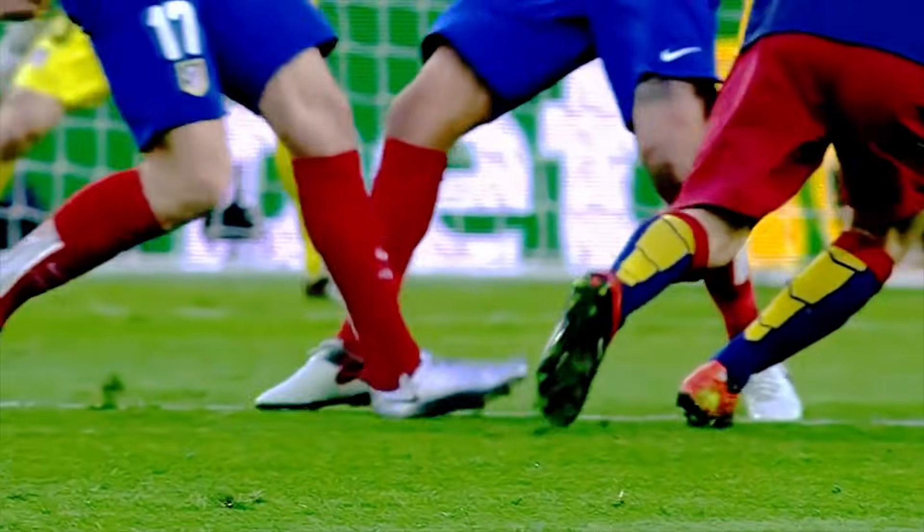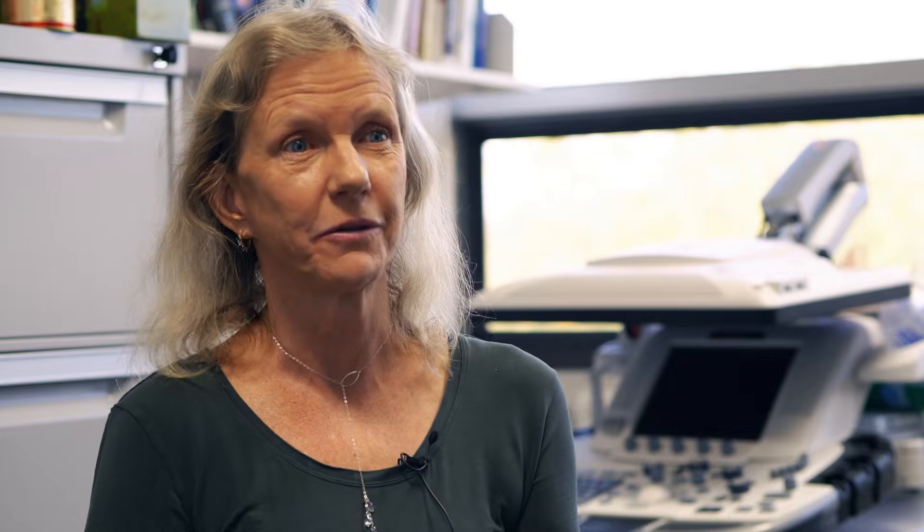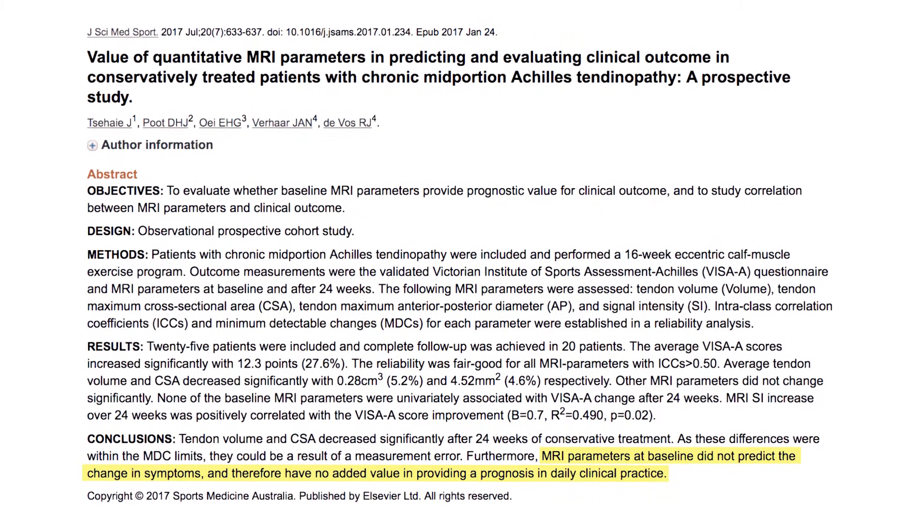Neither does serial imaging of tendons actually tell us anything about tendon recovery. You can be fully recovered from your pain, back at your sport, and your tendon can look exactly the same as it did at baseline. People are often told they have a tear or degeneration, and they get very frightened unnecessarily, because the reliability of imaging is relatively poor and you can have the worst-looking tendon on imaging and still have a very good outcome.